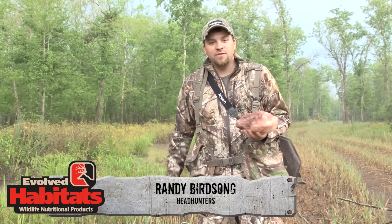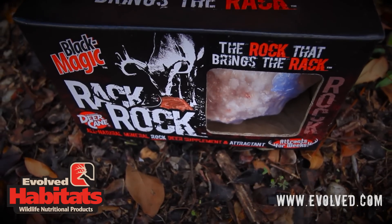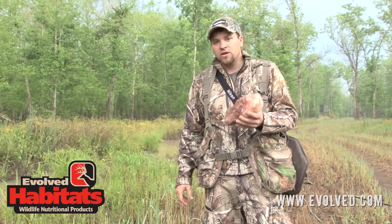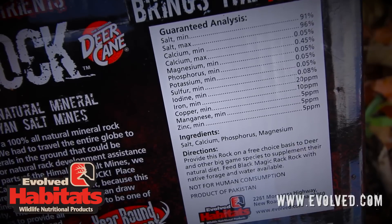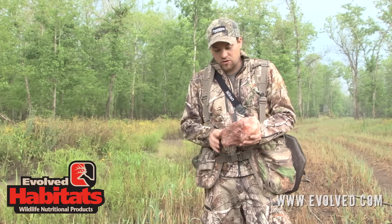Hey guys, I'm Randy Birdsong with Headhunters TV, and right now is a time of year that you need to use stuff like this — the Rack Rock by Evolved, that is full of essential minerals. It's got salt, calcium, phosphorus, sulfur, and magnesium. It's got all the essentials in it for horn growth. This is a great little product and it can really boost your deer herd on your property as well.